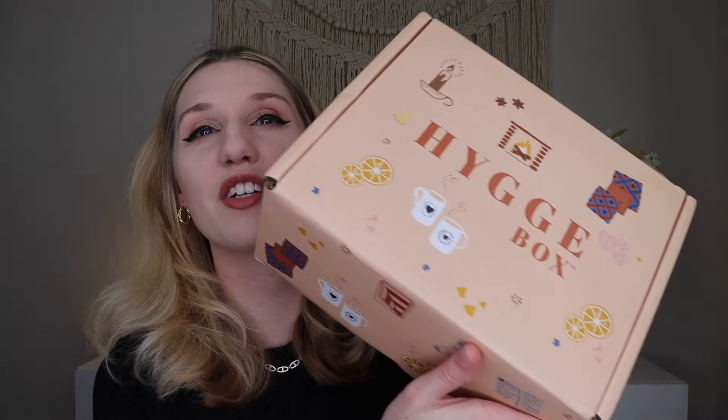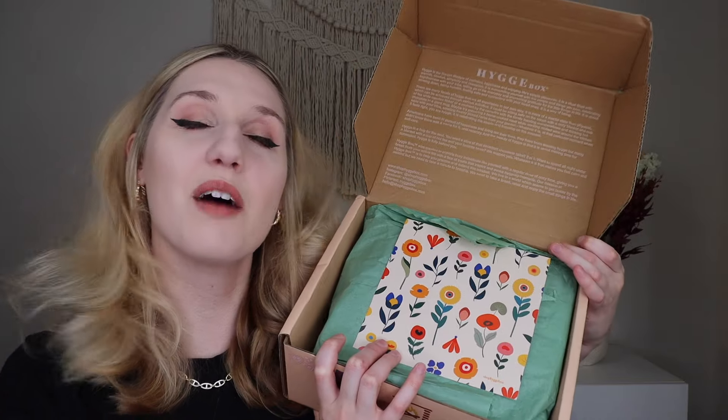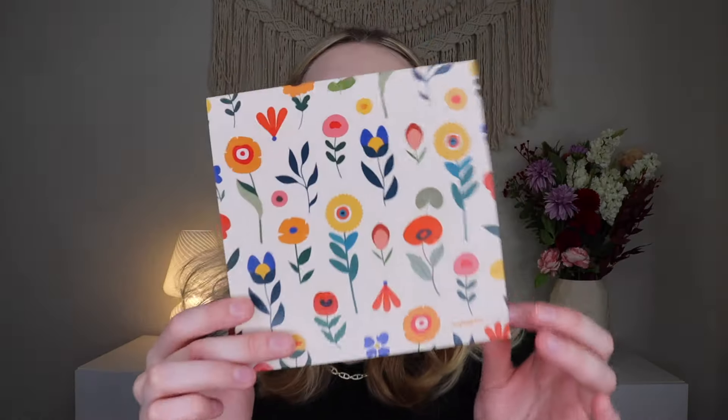I am so happy that you're here hanging out with me today unboxing this box. The box itself is super cute and is covered in little different hygge things. When you open it up, it talks a lot more about hygge at the top. And then you get the little card, which you could use as an art print, but on the back it does go over all of the products in the July box, which is a summer hygge theme.